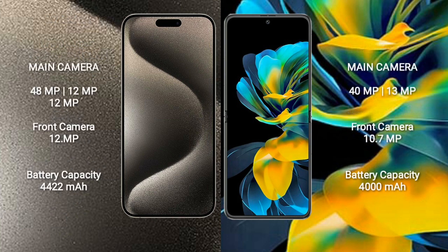iPhone 15 Pro Max has a rear triple camera setup: 48MP, 12MP, 12MP, and a front camera of 12MP. Wahabay Pocket S has a rear dual camera setup: 40MP, 13MP, and a front camera of 10.7MP.